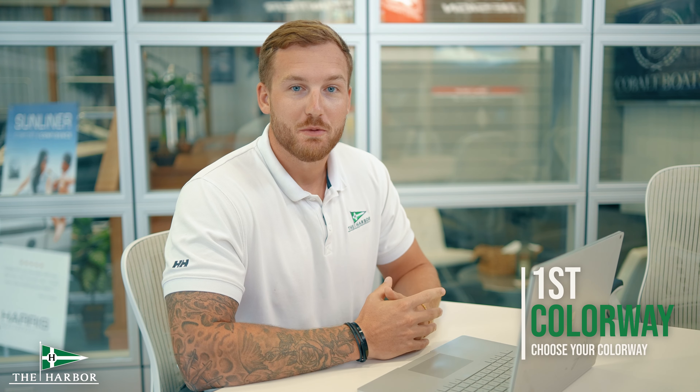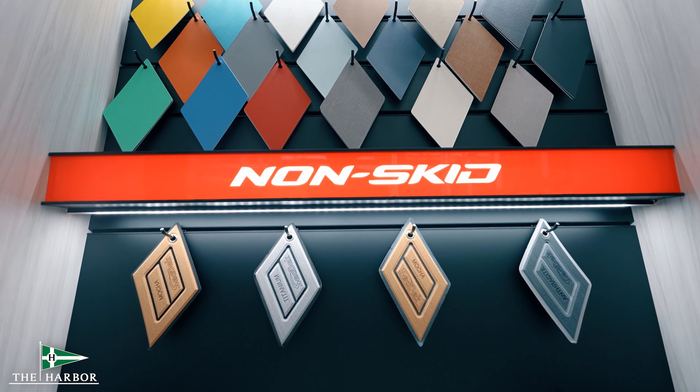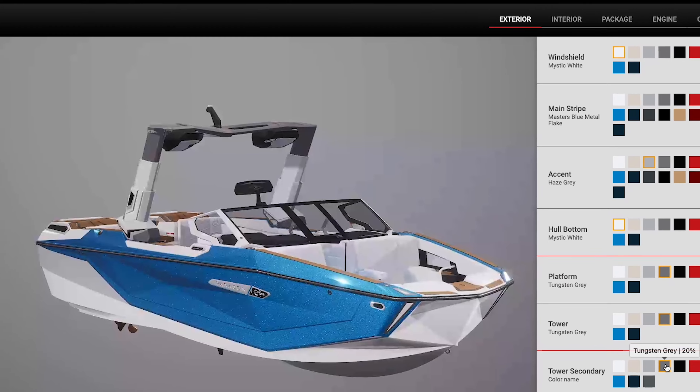First, you pick out your boat's colorway. Our design center has all the color swatches for you to see in person. Second, we use the online design-your-boat system to build your boat and pick your options.